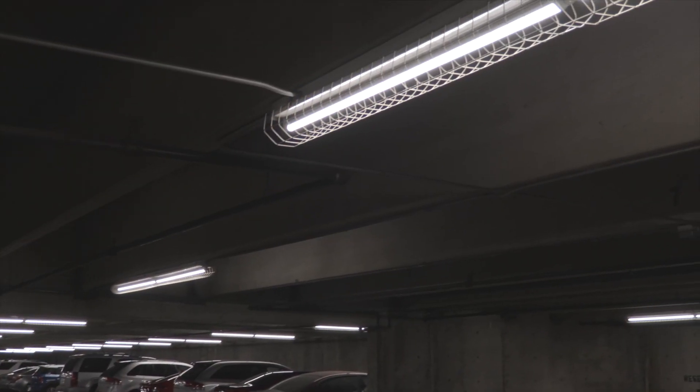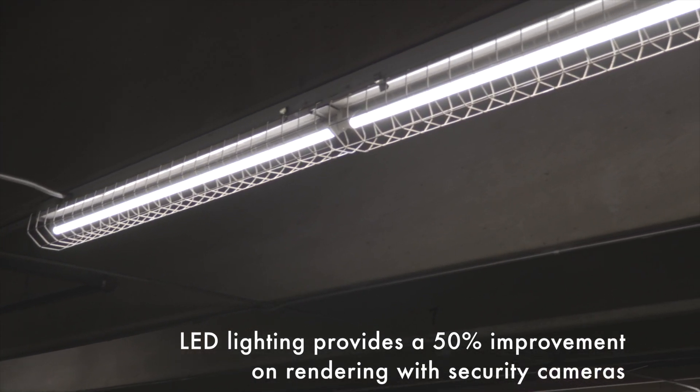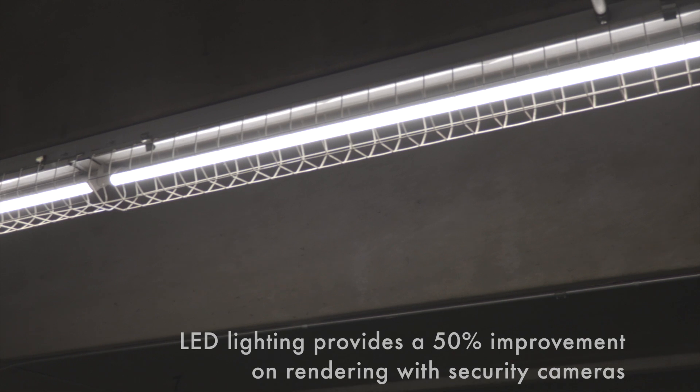That's a great point, Clayton. Security cameras love LED lighting. They do — it makes them at least 50% better. So the rendering on the security camera footage is 50% better with LED lighting. Yes, that's fantastic.